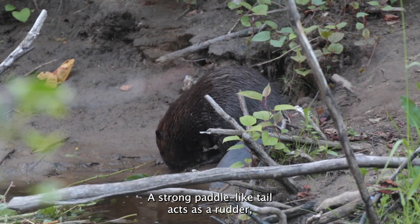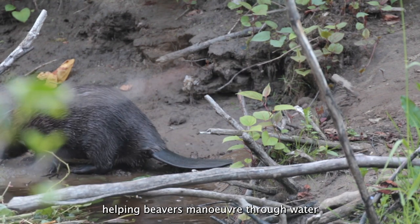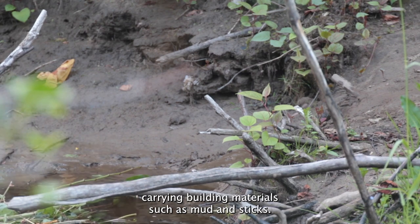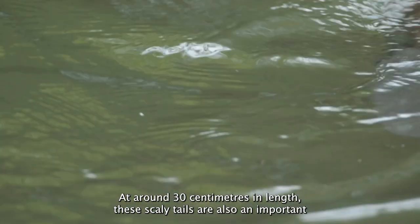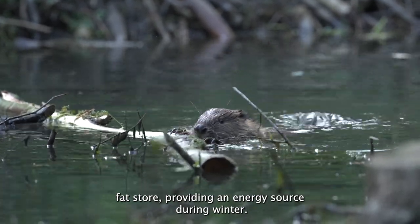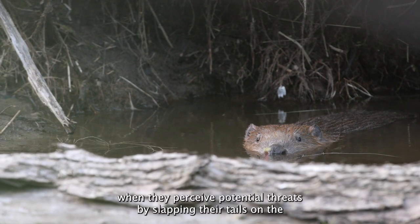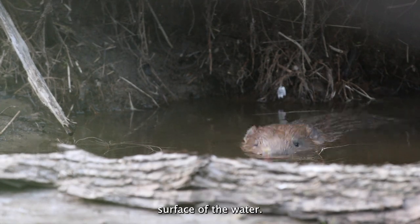A strong paddle-like tail acts as a rudder, helping beavers manoeuvre through water — particularly useful when foraging or carrying building materials such as mud and sticks. At around 30 centimetres in length, these scaly tails are also an important fat store, providing an energy source during winter. But more impressively still, beavers use their tails as a warning system when they perceive potential threats, by slapping their tails on the surface of the water.